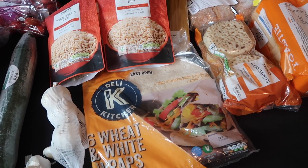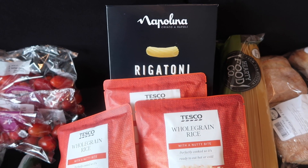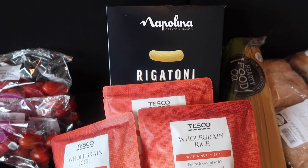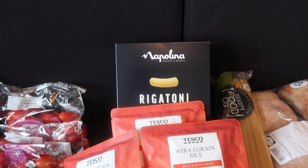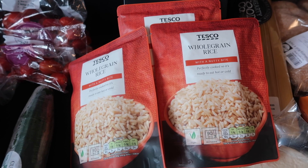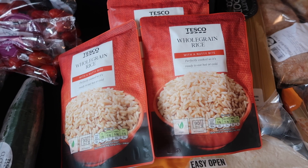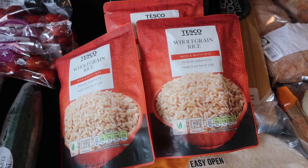Last but not least, moving on to all the cupboard items. I got a few different carb options this week. I actually treated myself to some rigatoni — this was a pound. I normally go for the 20p penne pasta but I just fancied something a little different; it's a more bougie pasta brand than I'm used to. I also stocked up on three packets of the 35p whole grain rice — I do try to make my own rice where I can, but this comes in handy when I really don't have a lot of time.